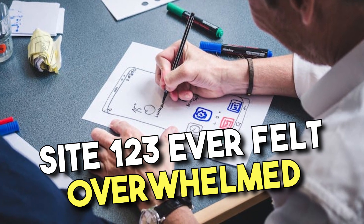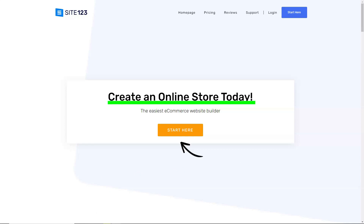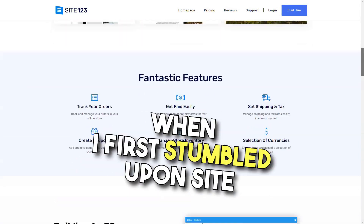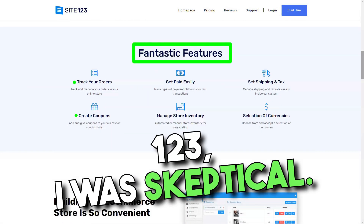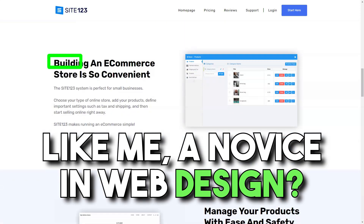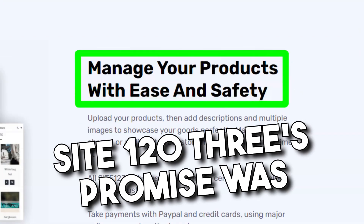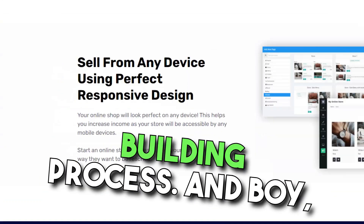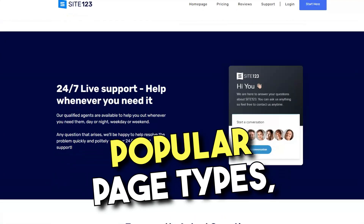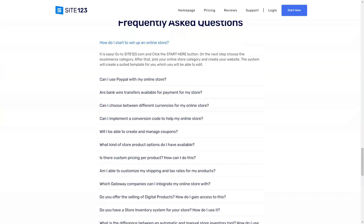Site123. Ever felt overwhelmed by the idea of building a website? When I first stumbled upon Site123, I was skeptical — could a platform truly offer a seamless experience for a novice in web design? Spoiler alert: it did. Site123's promise was clear: to simplify the web building process, and boy did they deliver. From the get-go, I was presented with popular page types, letting me decide between a single-page layout or the classic multi-page format.